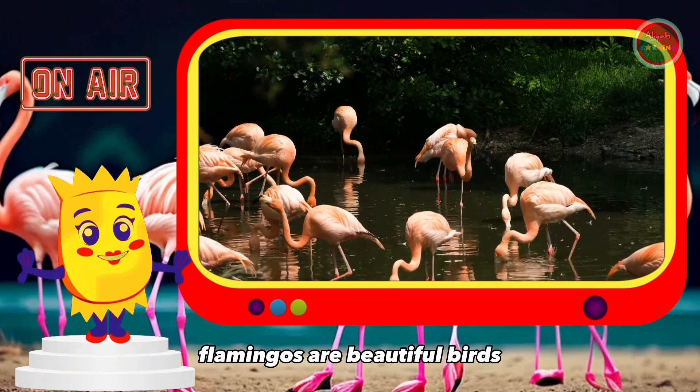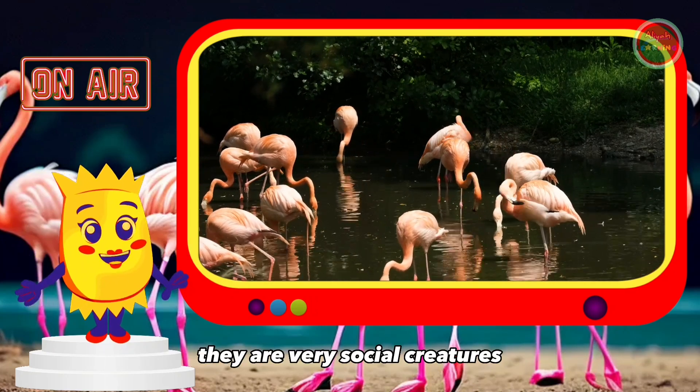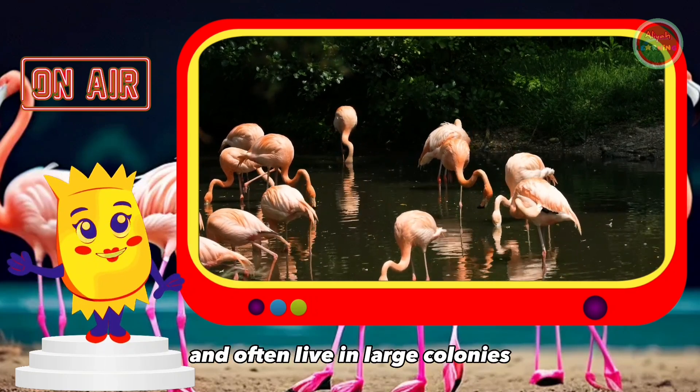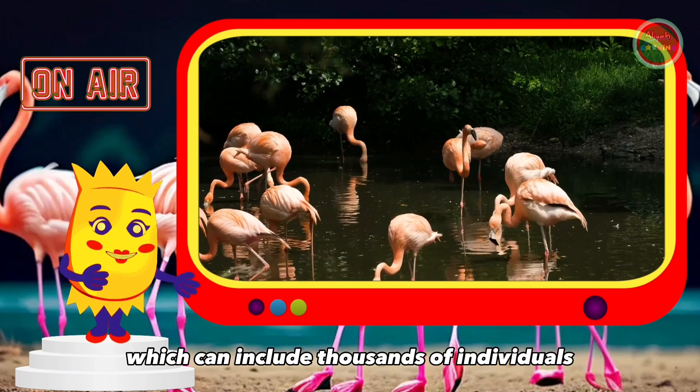Flamingos are beautiful birds known for their pink plumage and long legs. They are very social creatures and often live in large colonies, which can include thousands of individuals.